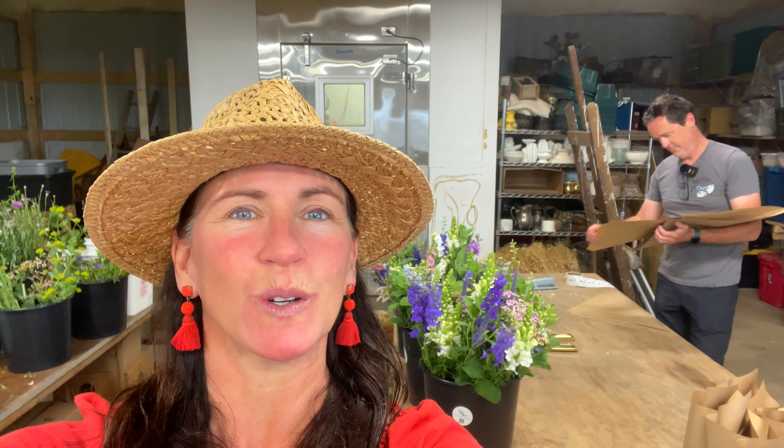You all have been asking us to show you some behind the scenes of what we do during the week. This is a Friday hustle. Adam is wrapping bouquets for grocery store bouquets, and I'm getting ready to go deliver those and some flowers for a wedding.